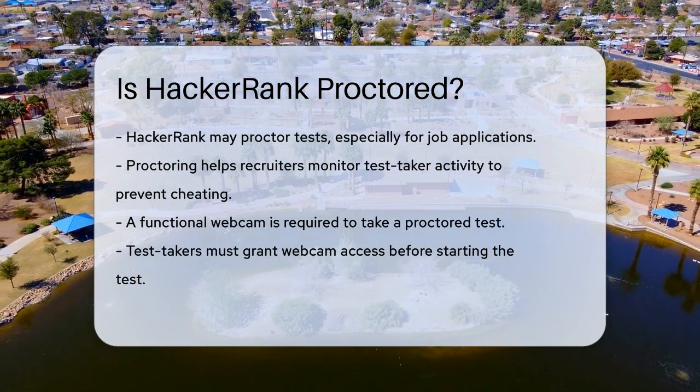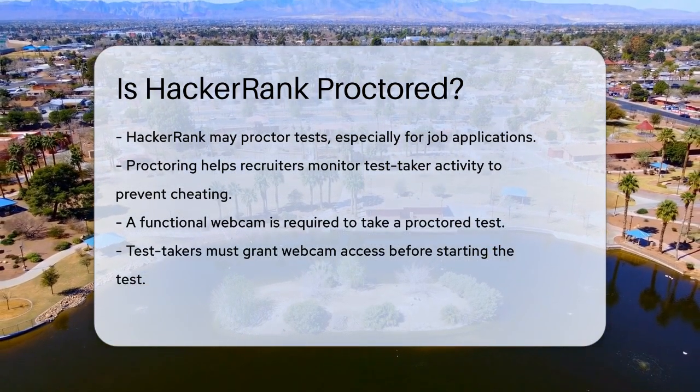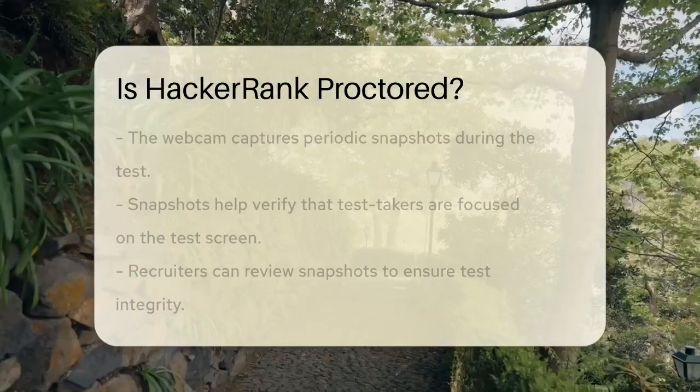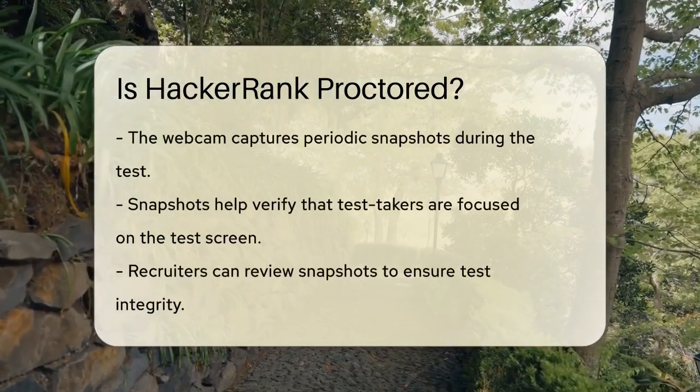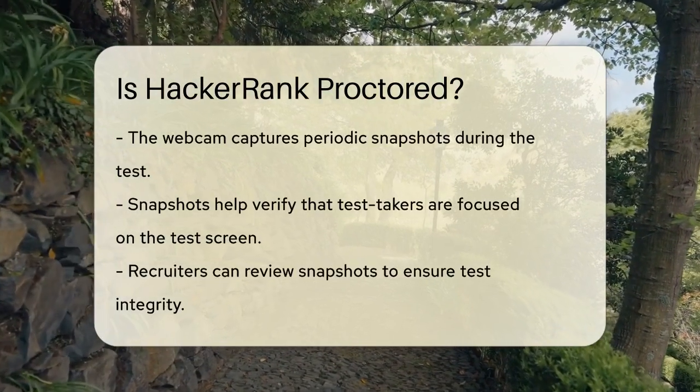To take a proctored test, you need a fully functional webcam. Yes, you read that right — a webcam is essential. Before you start the test, you'll be prompted to enable webcam access. This is where the proctoring magic happens.